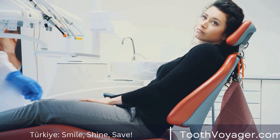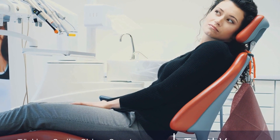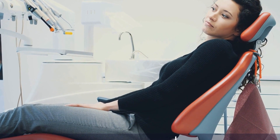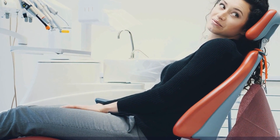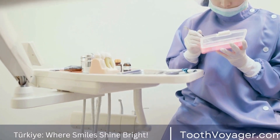Are you suffering from constant tooth pain that won't disappear? Are you being told you might need a root canal procedure, however you're not certain what it is? If yes, you're at the right spot. This video will explore the subject of endodontics.